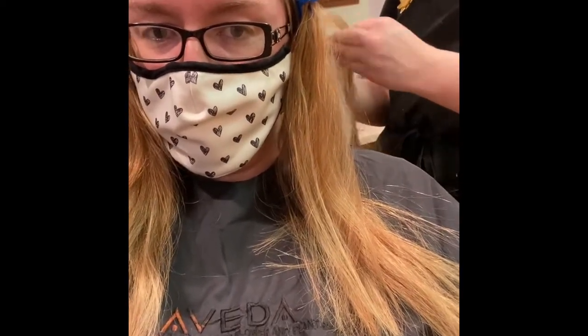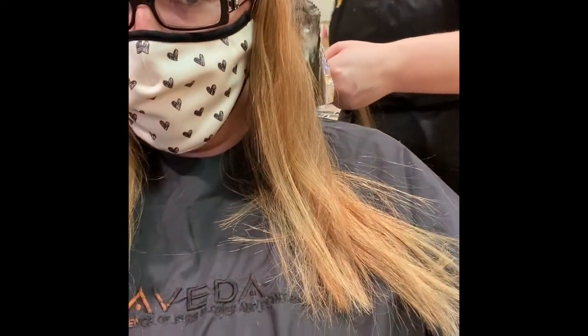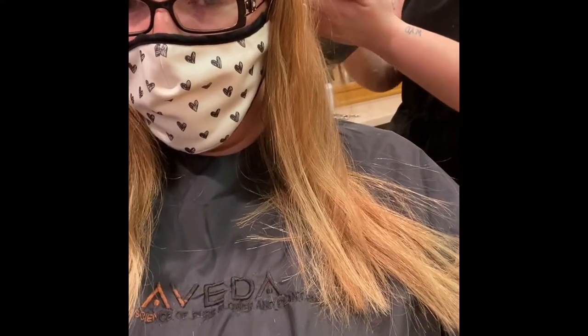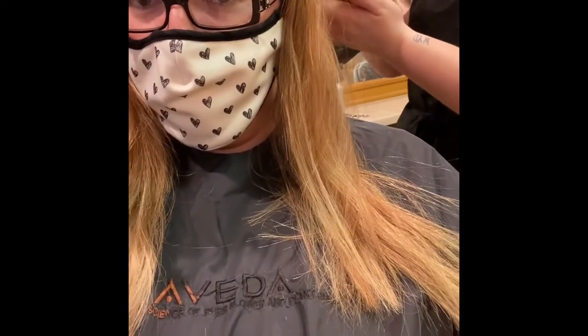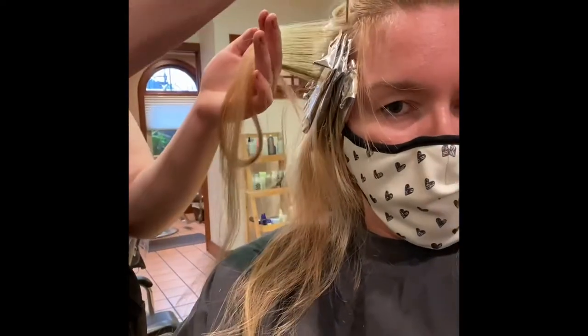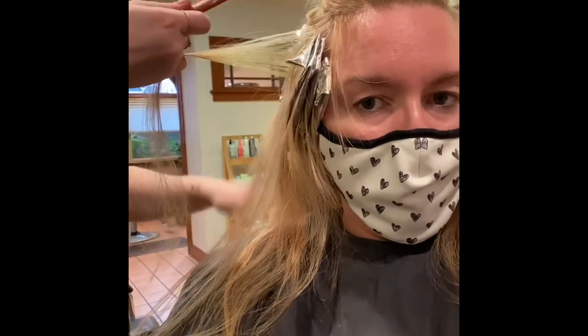I'm getting all-over highlights. I asked her to do blonde highlights but also more gray tones to kind of help get rid of some of the red and brassy tones that I have in my hair. I have fine hair but I have a lot of it and it's very long.